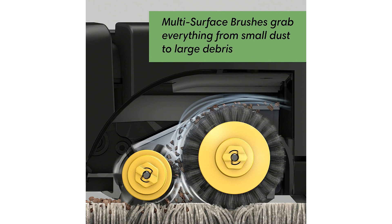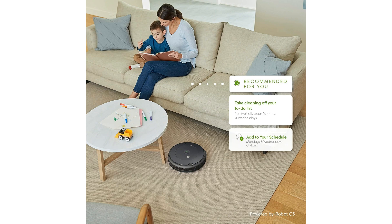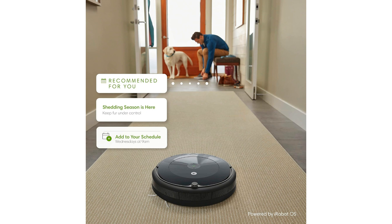For those who love hands-free control, the iRobot Roomba 692 is Alexa-compatible, enabling you to simply use voice commands to initiate cleaning sessions or check on the robot's status. This level of integration with your smart home ecosystem makes cleaning effortless and enjoyable.